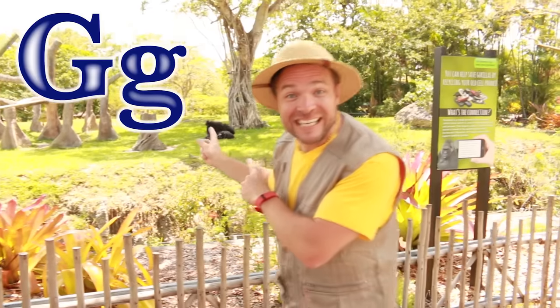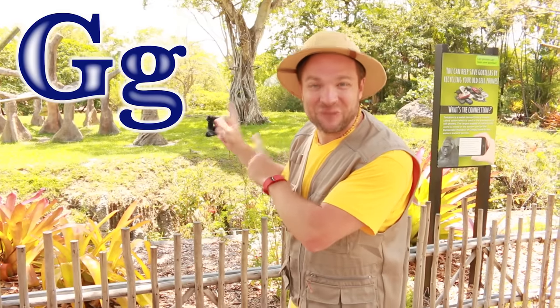Children, recycle your old cell phones. Tell your parents to recycle the old cell phones. G is for gorilla.